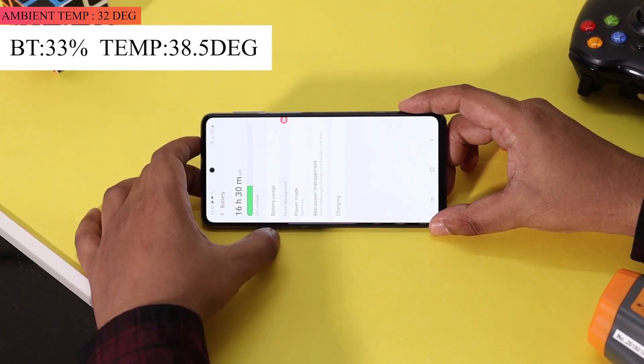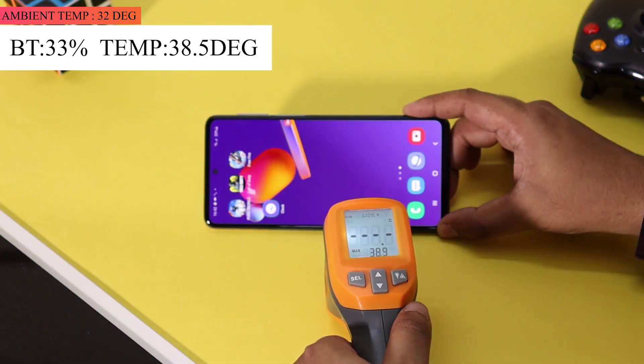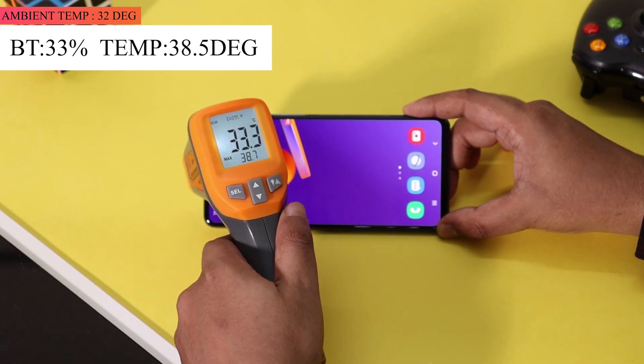It's been 40 minutes since we started the gaming test and the battery dropped from 36% to 33%. The good news is the temperature of the phone did not increase and was still around 38 degrees.